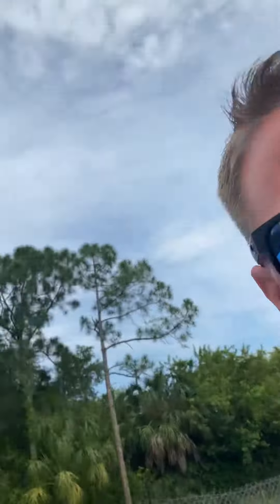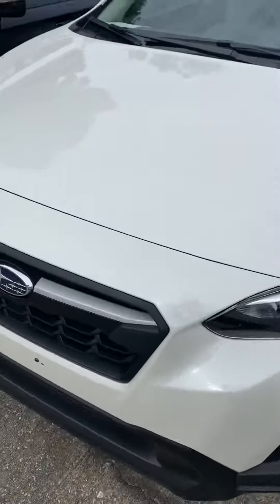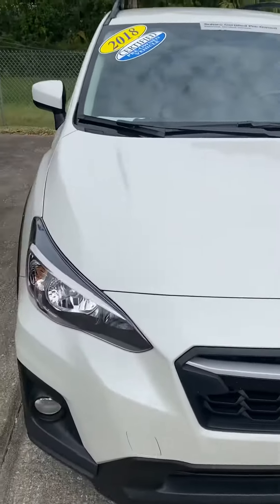Because this is certified pre-owned, you qualify for special rates with approved credit. If you have any further questions, feel free to reach me direct. Again, my name is Trent, 321-386-5885. Thank you.